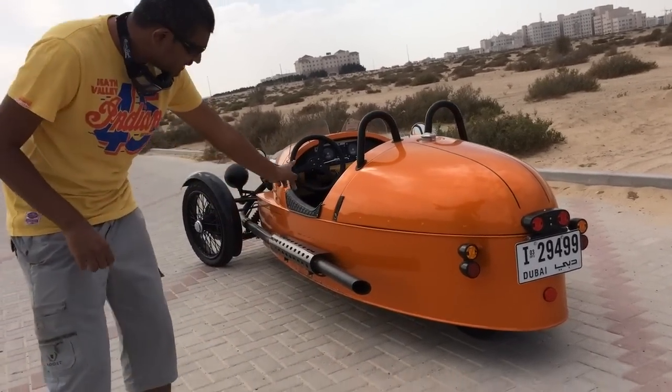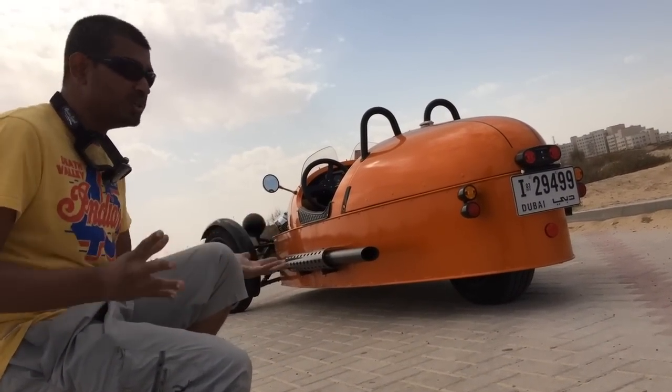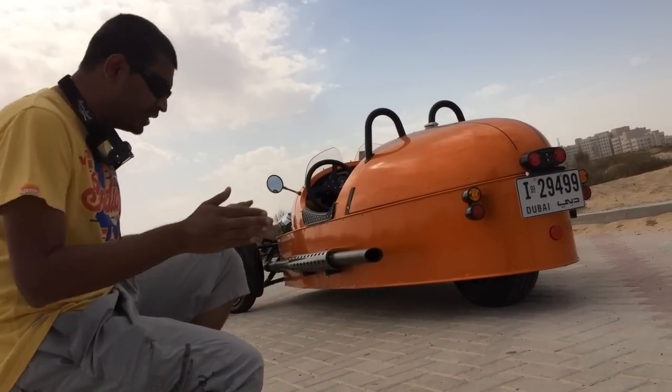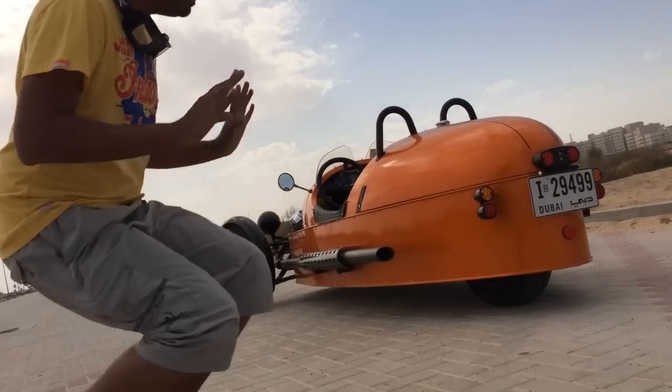As you can see, there's a single wheel at the back, and believe it or not, it's actually quite stable. Unlike a Reliant Robin, this doesn't feel like it's going to flop around and fall over — it just drives like a car. You can toss it in hard and it doesn't lean over at all. Amazing thing.